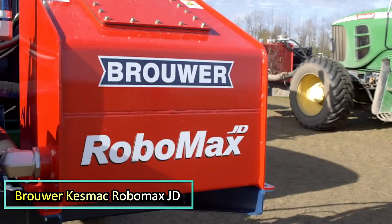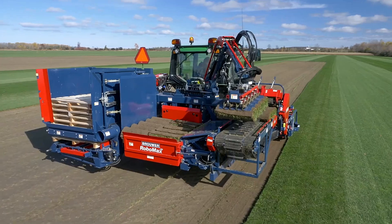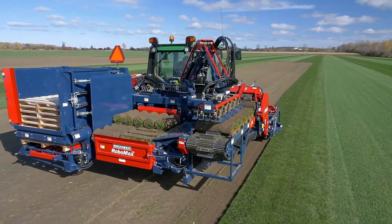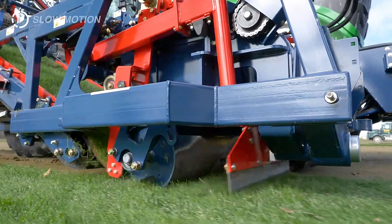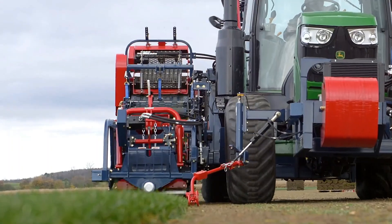Brewer Kesmak Robomax JD. The Robomax JD automatic turf harvester, built on a John Deere 6130MN tractor, is designed to significantly increase business profitability in turf harvesting. It features a 24x24 Auto Quad Plus transmission and standard all-wheel drive, offering exceptional control.